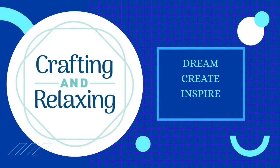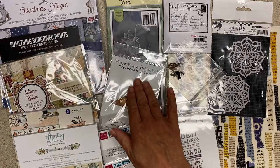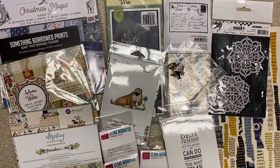Hi friends, this is Sarah from Crafting and Relaxing. Thank you so very much for joining me for this haul video. This is a haul from Creative Pals in Brookfield, Wisconsin. Creative Pals also carries a whole bunch of Whippersnapper Designs — I will link to the website for Creative Pals and the Whippersnapper Designs website; they're owned by the same person.